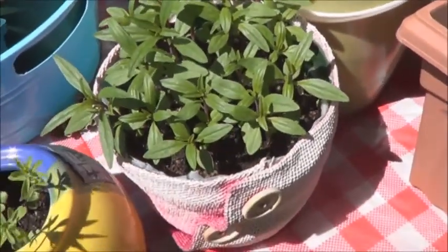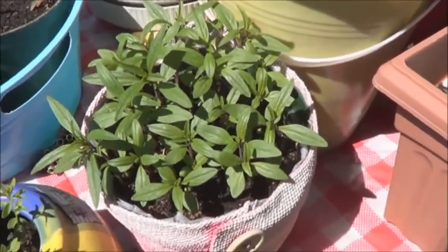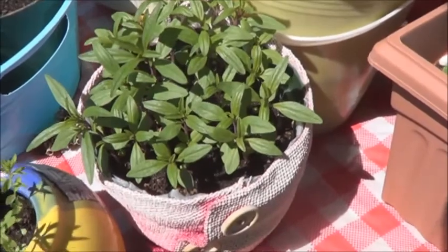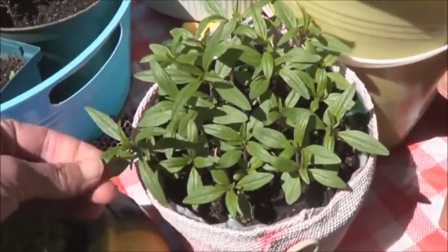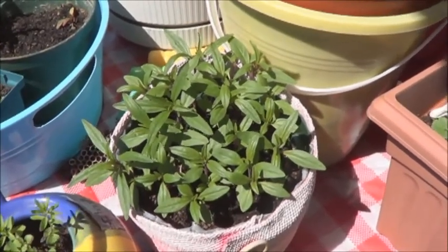The summer savory is doing marvelously — quite big and bushy already. Just let that grow and pick the leaves off. Use it in poultry dishes; it's nice and spicy that way. I love using it in my turkey.